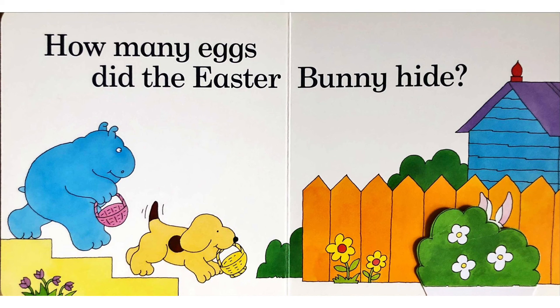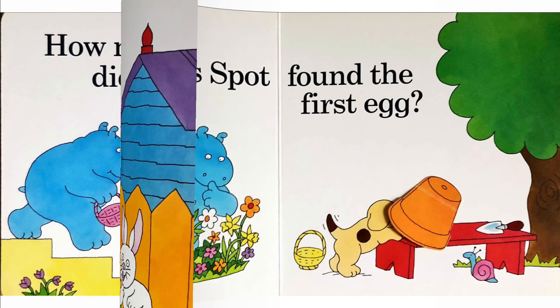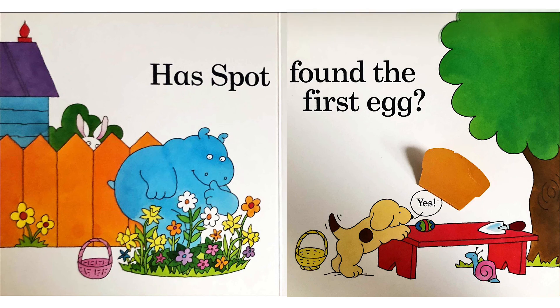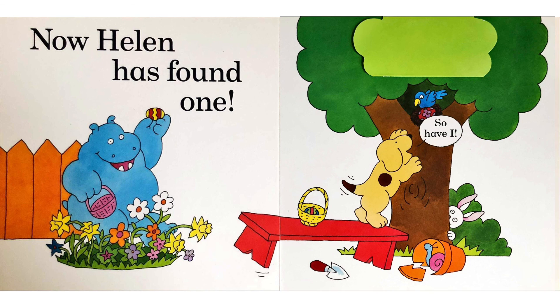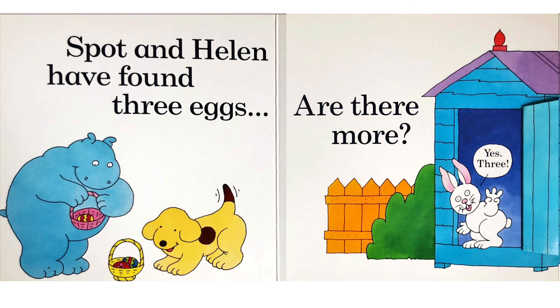How many eggs did the Easter Bunny hide? Six. Has Spot found the first egg? Yes. Now Helen has found one. So have I. Spot and Helen have found three eggs. Are there more? Yes, three.